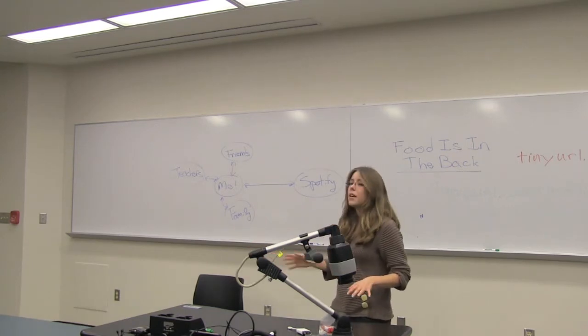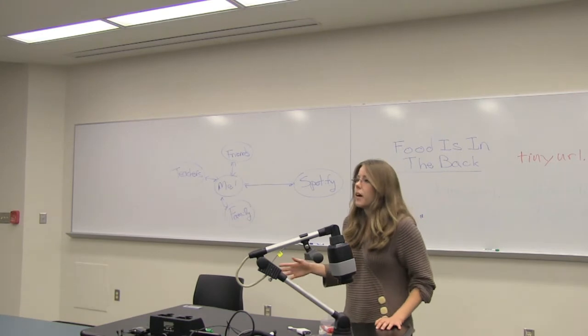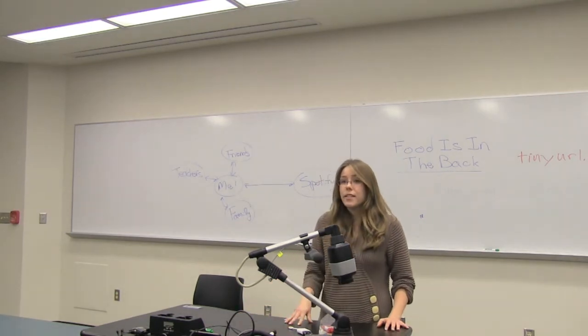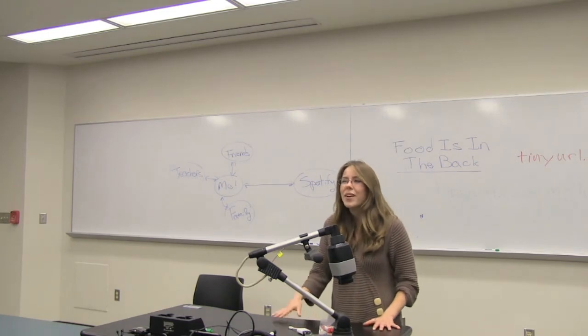So hardware is way ahead of us. The problem is that software is way behind. If you look at the undergraduate curriculum here, everything is still serial. You're learning data structures and algorithms for computers that no longer really exist.